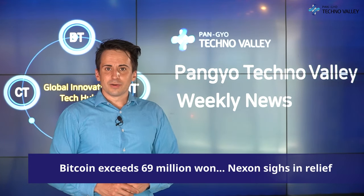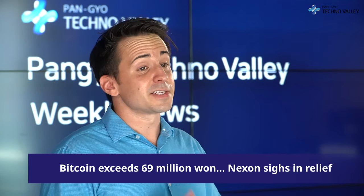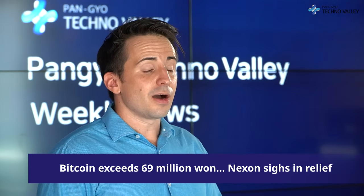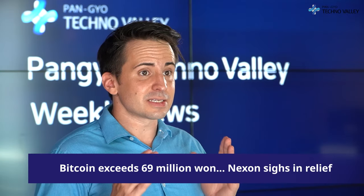For the next bit of news, we go to Bitcoin, which has exceeded 69 million won, and Nexon's sigh of relief. Game company Nexon had lost several billion won from Bitcoin investments, and it's about to break even. Cryptocurrencies are on the recovery. According to Upbit on October 13th, Bitcoin is hovering around 69 million won as of 1 p.m. — the first time in five months that it had reached the 69 million won level.